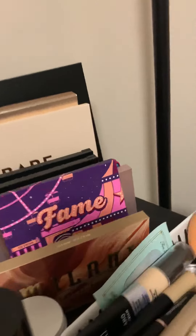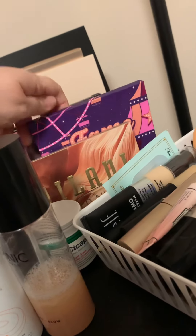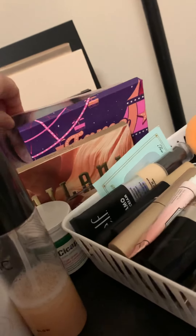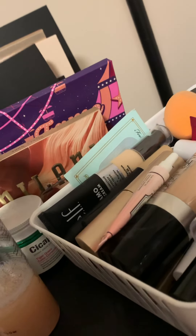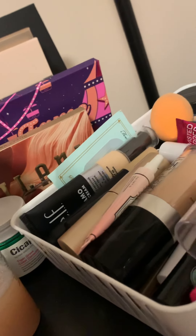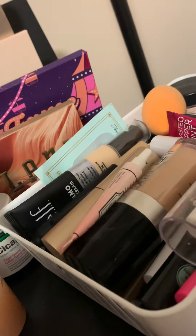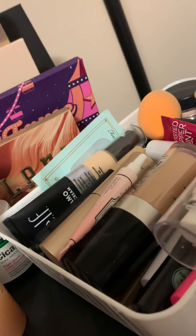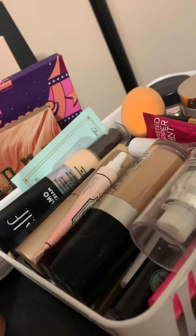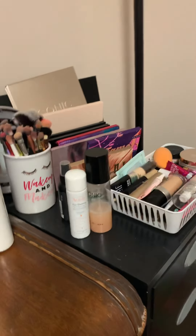These are some palettes I'm currently using or larger palettes that just need to be stored. I have Milani, ColourPop, Aromas, Tarte, Morphe, the Bear Necessities palette which I love, and Iconic London — it's not going back in right now, I'll fix that in a little bit. So that is the filing cabinet area.